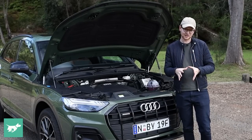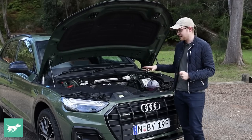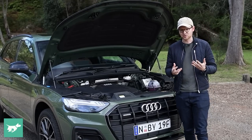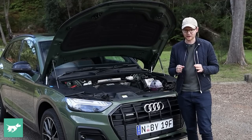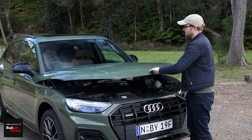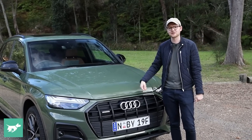At the top of the lineup is the SQ5 TDI, which I've reviewed separately. It has a really beefed-up three-litre V6 diesel with a substantial mild hybrid system producing 251 kilowatts and 700 newton metres of torque — and that is quick. But as we'll find, the two-litre petrol actually isn't too bad in terms of performance. Next up, let's go inside.